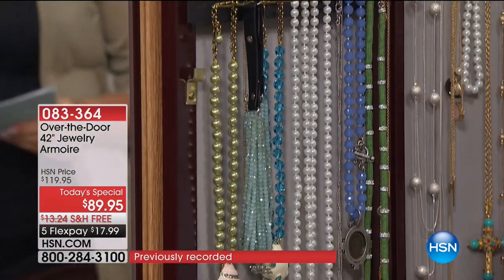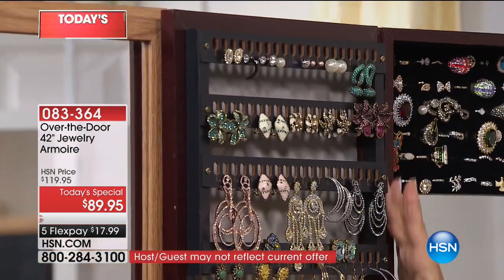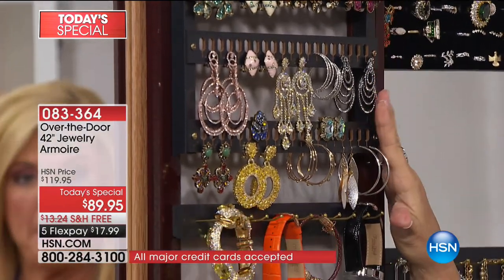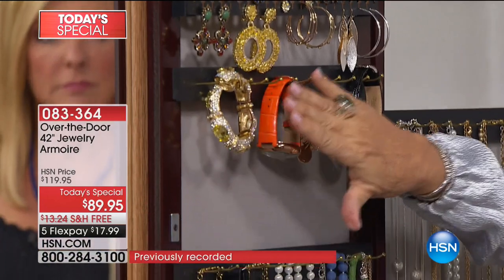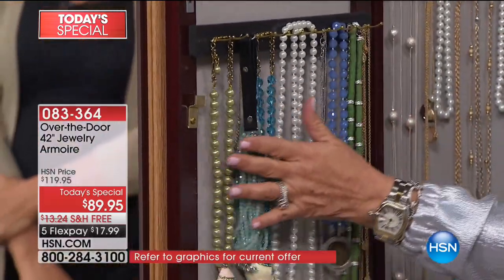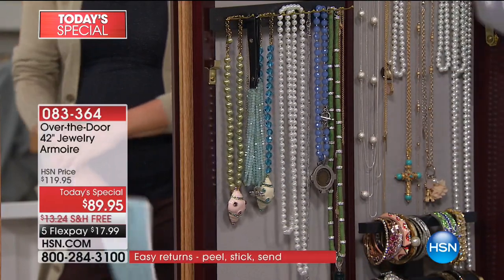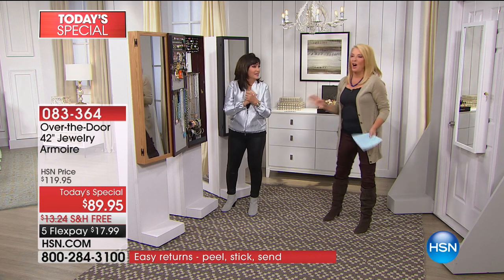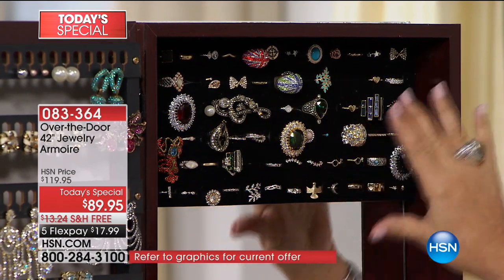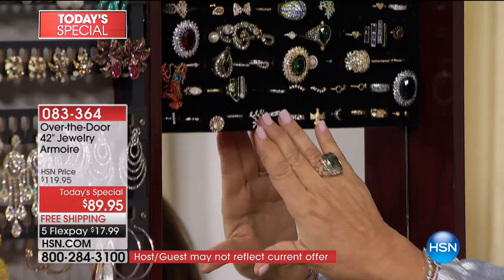Let me take you from the top to the bottom and show you how this fabulous system works. This is our earring section right up here. Look at all these earrings — all my pairs are together. I have clip-ons, pierced, hoops. Beautiful display, and I can see it all. Right below it, I have space for all my bracelets or shorter necklaces. Below that, space for my long necklaces — they are not going to tangle because they are beautifully protected, displayed, and organized. Just like the finest jewelry stores, everything is beautifully displayed.